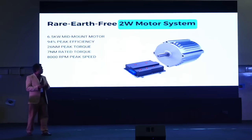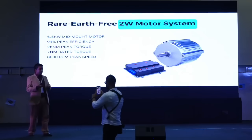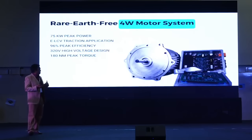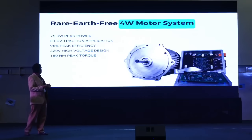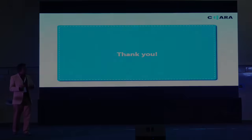In our product lineup, we have a rare-earth-free two-wheeler motor rated at around 6.5 kW peak power with 26 Nm peak torque, a three-wheeler motor at 10.5 kW peak power and 65 Nm peak torque, and a four-wheeler motor — a liquid-cooled system running on a 320V bus — with 75 kW peak power and 180 Nm peak torque.